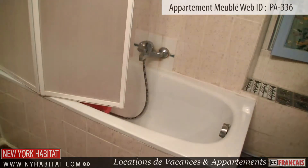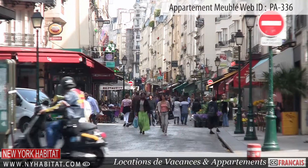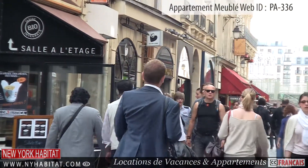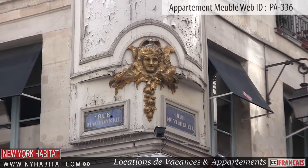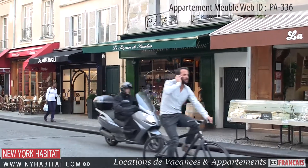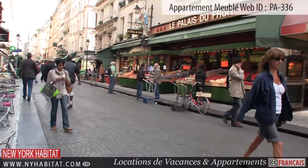Now that we have seen this great apartment, let's go see what the neighborhood has to offer. Not far from the apartment is the lively and dynamic Rue Montorgueil. This pedestrian street is full of cafes, bakeries, as well as a number of fruit and vegetable stands and specialty shops, giving you the perfect place to do your grocery shopping for cooking in your fully equipped kitchen.